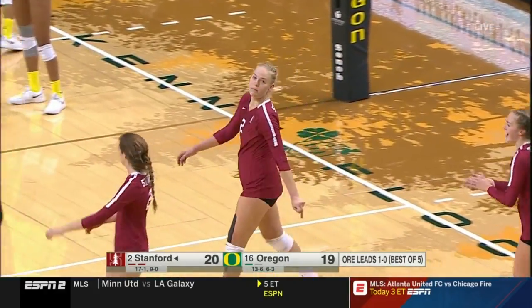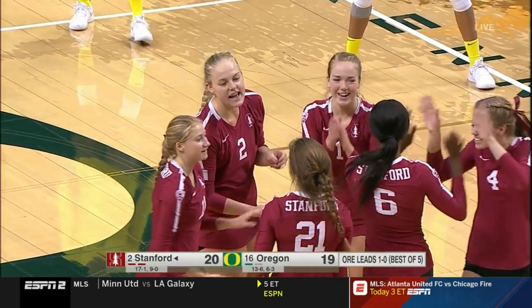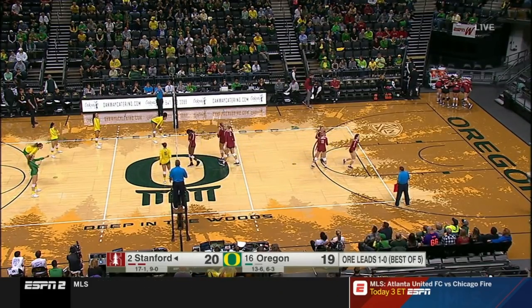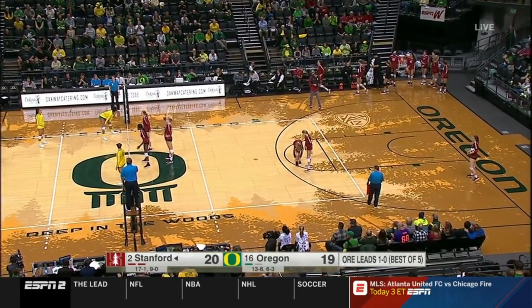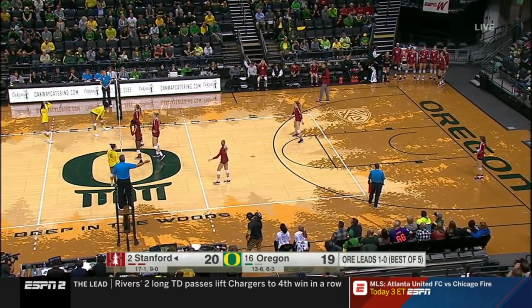Stanford is one of the best hitting teams in the nation — they've hit .311 on average this season. The fans are fired up, trying to push the Ducks to a 2-0 lead in this best-of-five set match.